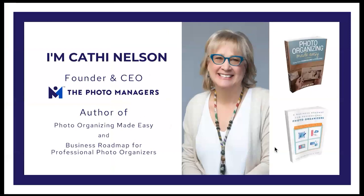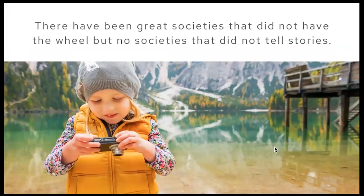My name is Kathy Nelson, CEO and founder of The Photo Managers. I'm also the author of two books: Photo Organizing Made Easy: Going from Overwhelmed to Overjoyed, and A Business Roadmap for Professional Photo Organizers: Everything You Need to Grow and Start a Thriving Photo Organizing Business. The Photo Managers is a global educational association that offers classes, an annual conference, professional certification, and a supportive community.